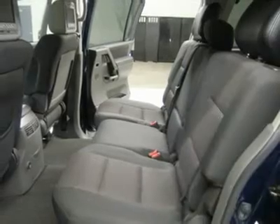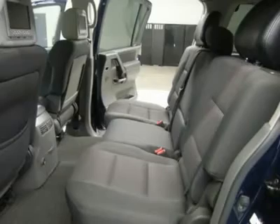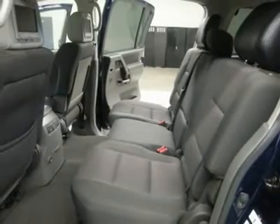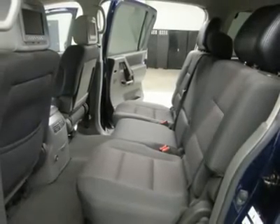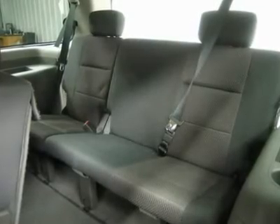Air, cruise control, tilt, power locks, power windows. Factory powertrain warranty until 60,000 miles. This Armada is eligible for a 100,000-mile parts and service agreement. Clean Carfax.